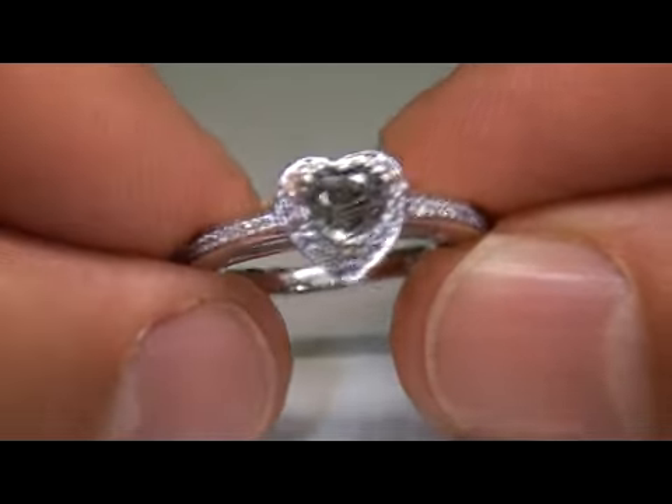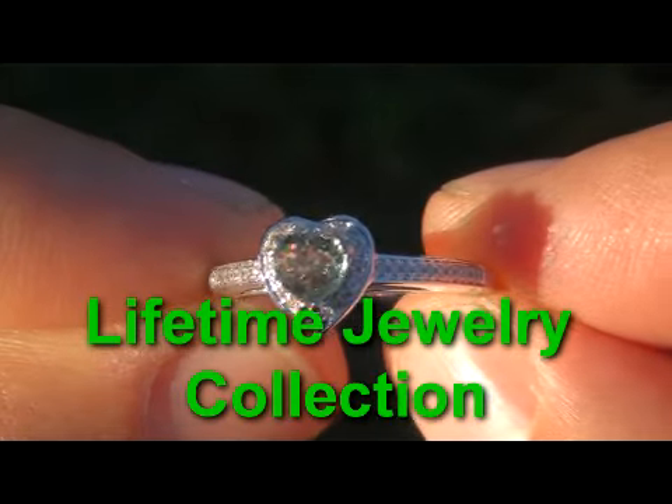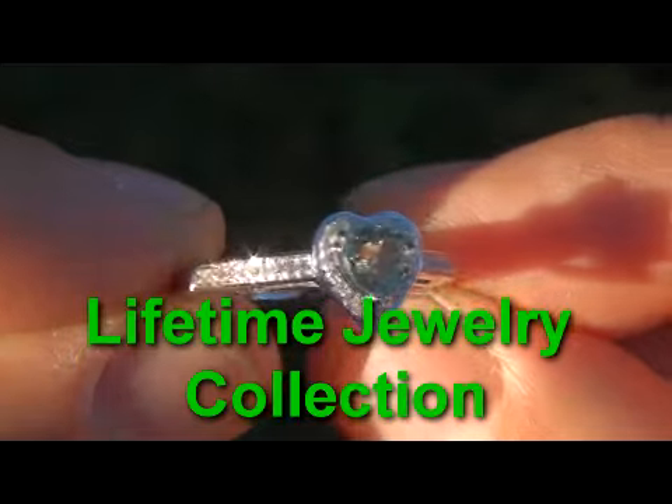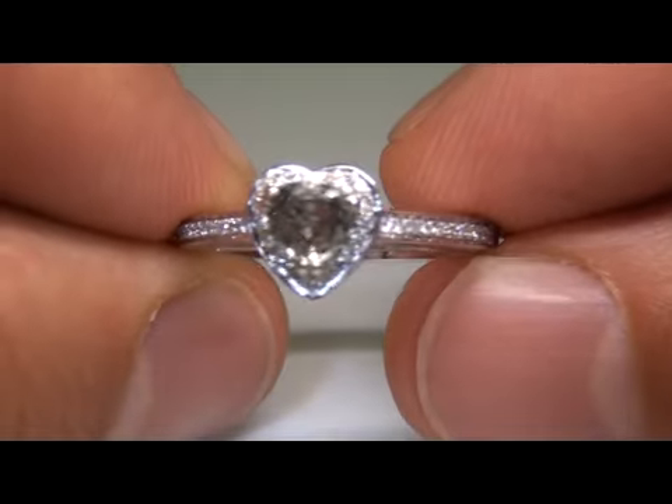This beautiful Art Deco ring came to us from a consigner who is liquidating a lifetime jewelry collection. This beautiful dainty ring is going to be auctioned on eBay at $1 and no reserve.